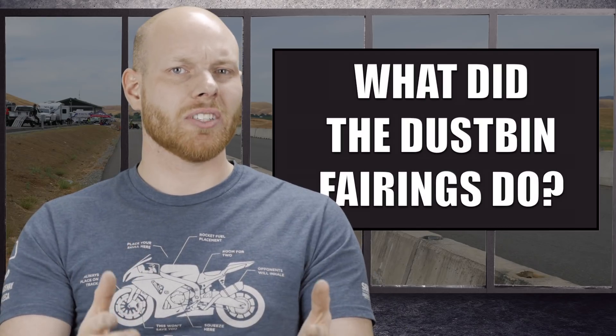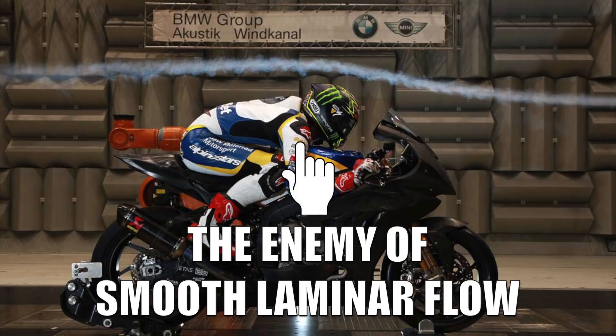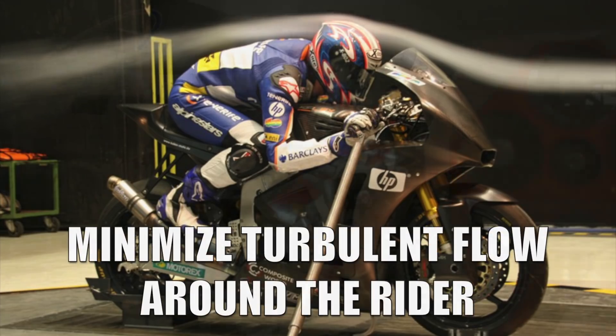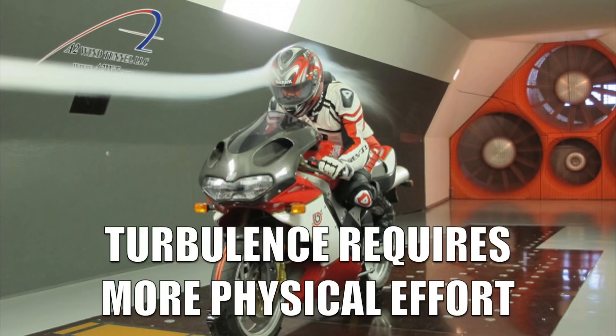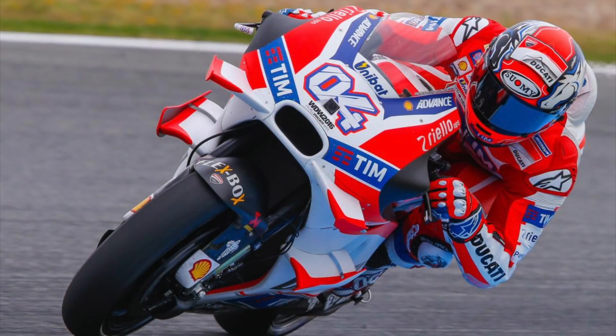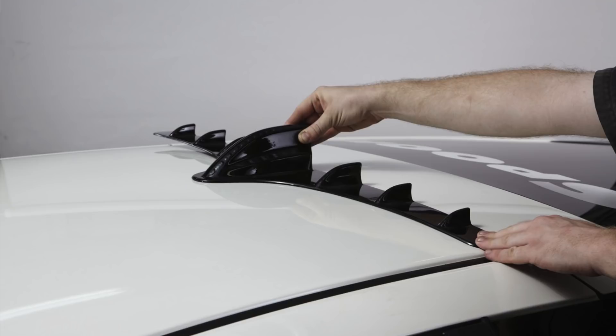But what exactly did the dustbin fairings do that modern fairings don't do? They covered up the enemy of smooth laminar flow: the rider. The rider of a motorcycle is the cause of most of the turbulent flow, which increases the CD value significantly and thus increases the drag force. Since fairings cannot cover up the rider entirely because of issues with instability, the focus of most manufacturers has been to minimize turbulent flow around the riders, borrowing solutions from the aerospace industry such as strakes, turbulators, pressure ducts, winglets, and vortex generators.